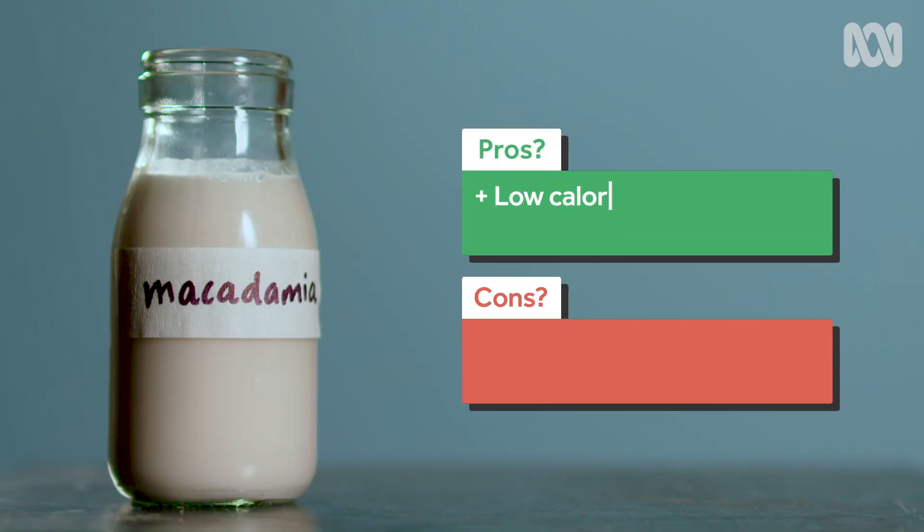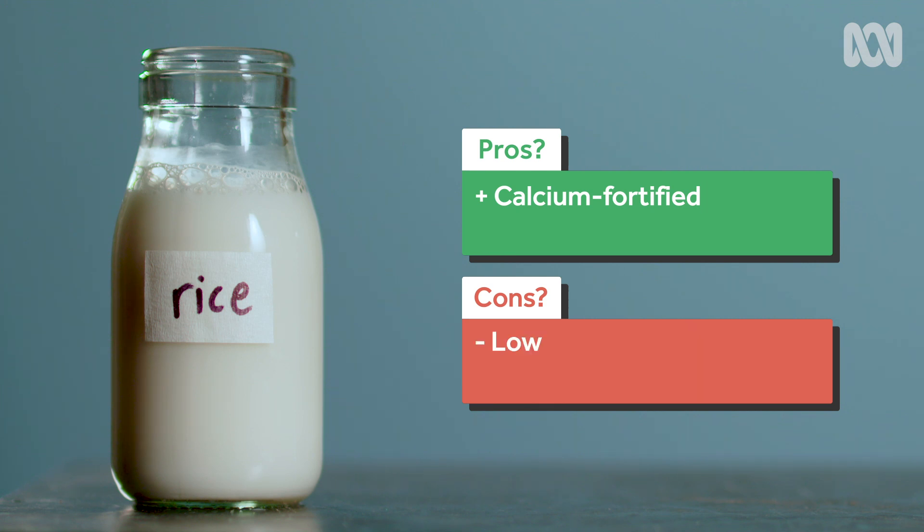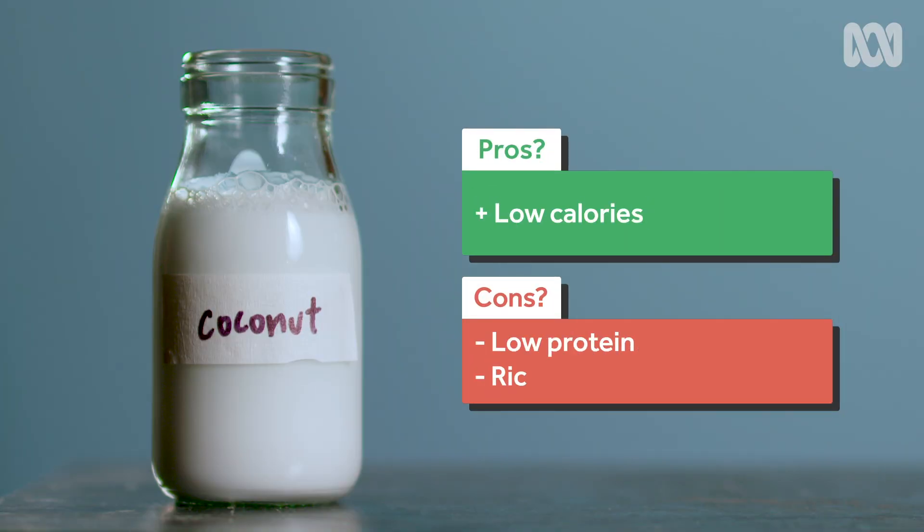Nut milks such as almond, macadamia and cashew are a mix of ground nuts and water and usually contain added sweeteners and salt. They tend to be low in calories and saturated fat, but they're not always calcium fortified and they tend to have low protein. Rice milk has comparable calories to cow's milk but tends to be high in sugar; it's usually calcium fortified but low in protein, though it is good for people with multiple allergies. Coconut milk is typically low in carbohydrates and protein, so it's low in calories, but it's high in saturated fat — and as with all these milks, whether it's fortified depends on the brand. Oat milk contains fibre, some vitamins, and a moderate amount of protein. There seems to be no end to the number of grains, nuts and seeds that people are willing to crush, mix and bottle.